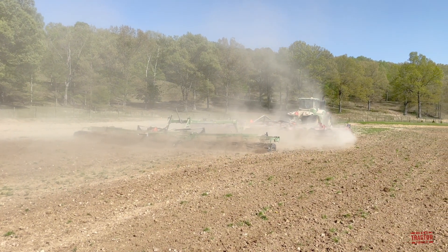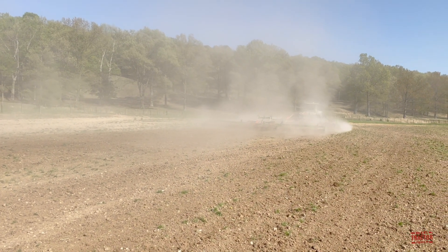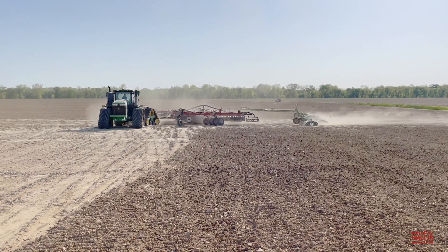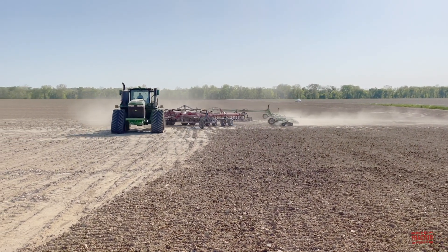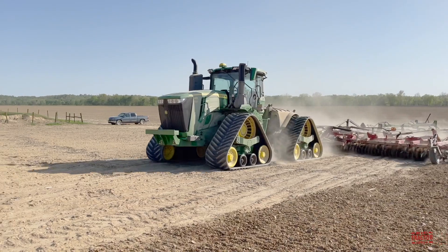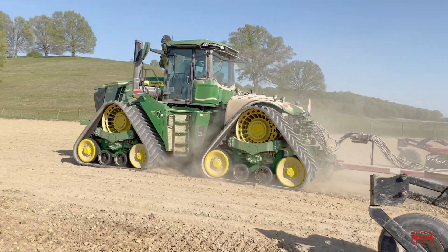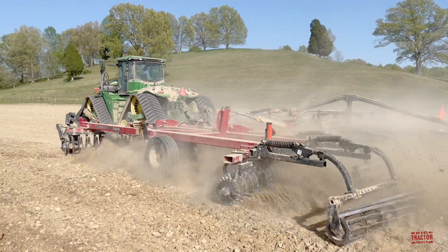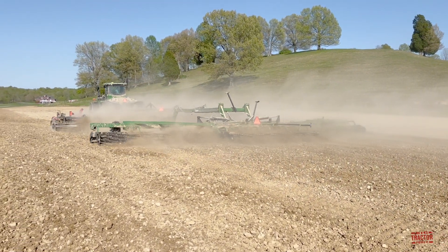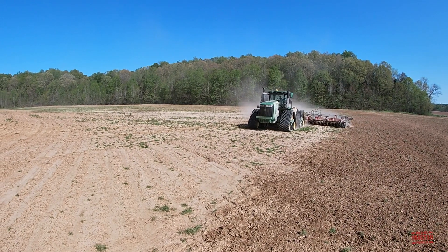According to JohnDeere.com, the list price for a 9RX 640 in model year 2022 is $797,274. The tractor comes standard from the factory with an 87-inch wheelbase. The tractor working in this video has an extended 120-inch wheelbase, which is an option adding an additional $19,246 to the price. Now that you know a little more about the 9RX 640, let's climb up in the cab to visit with the operator and see his perspective of running the largest tractor built by John Deere.